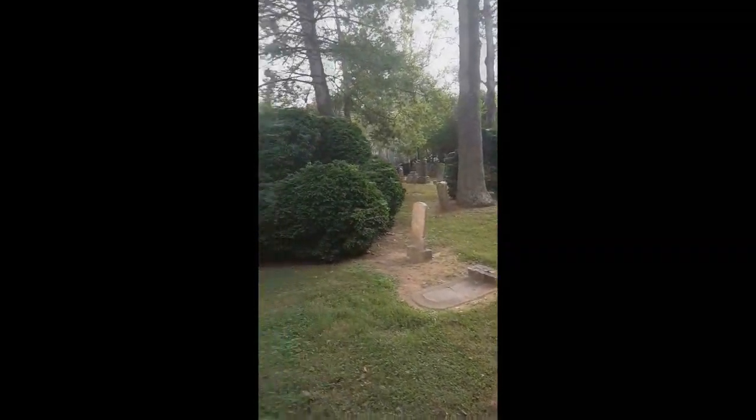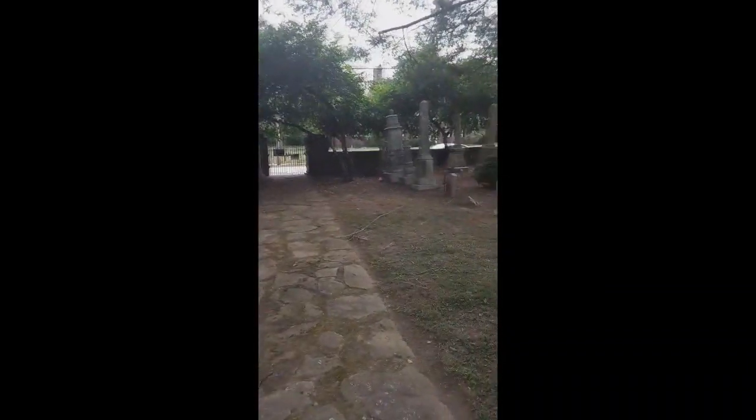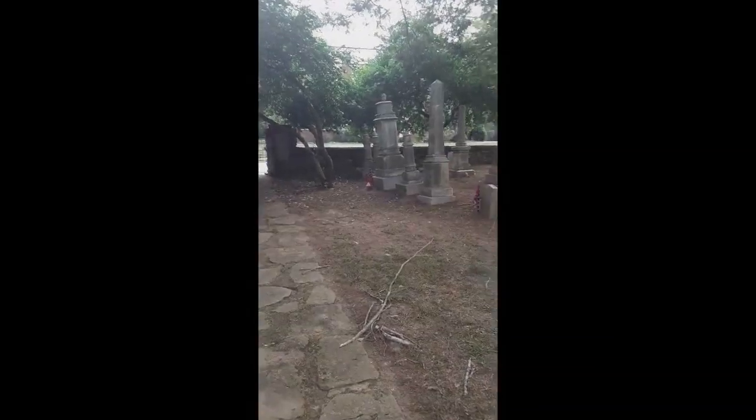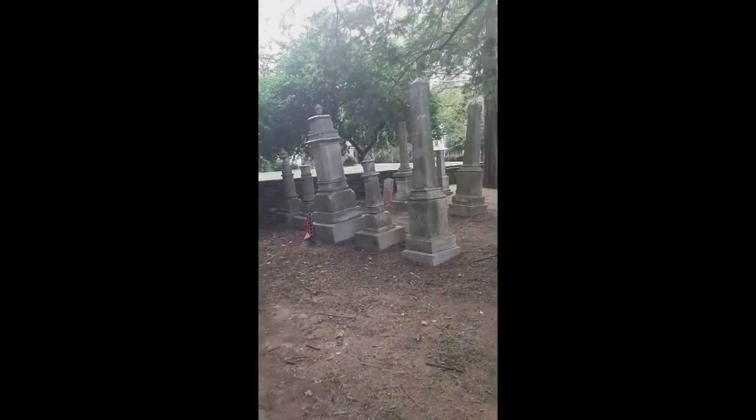I messed that up a little bit because I had my hand there. But yeah, this place is just breathtaking. I'm just going to end the video here. If you like this video, give it a thumbs up and subscribe to our channel. See you in the next video.